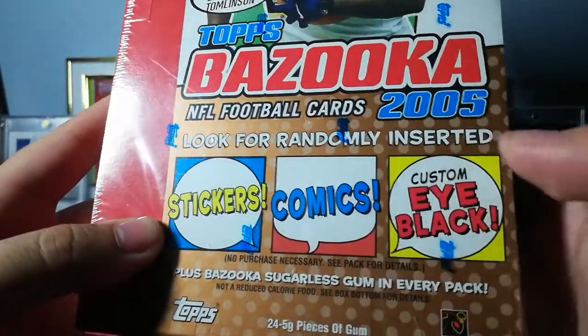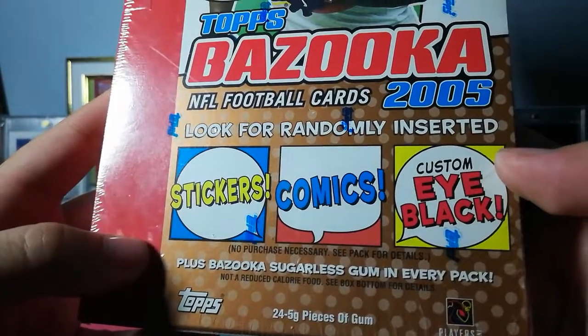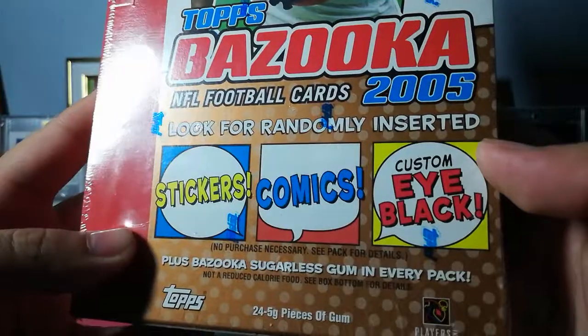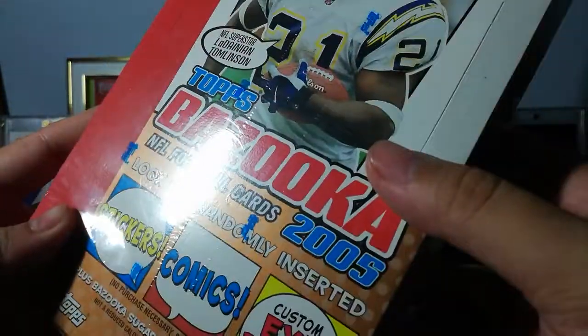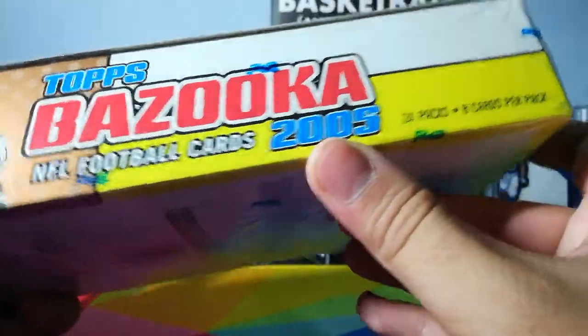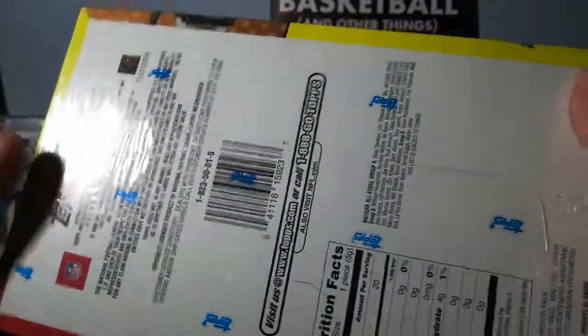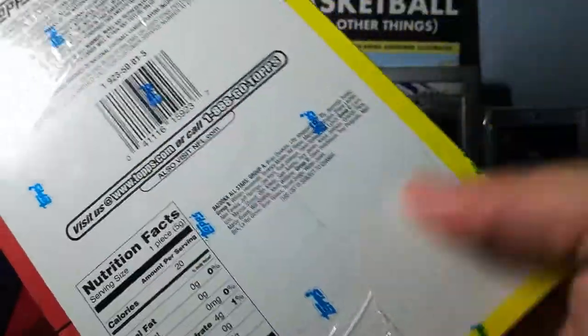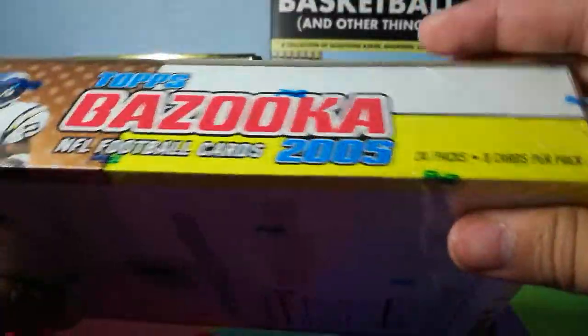We're looking for randomly inserted stickers, comics, and custom eye black, which I think will be interesting, plus Bazooka sugarless gum in every pack — which is a lot of gum. We've got 24 packs, eight cards per pack, and nothing but nutritional facts from the gum. There's not really any odds up here, so let's get right into it.